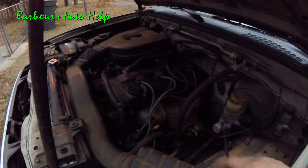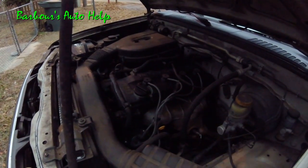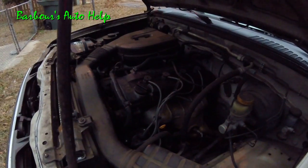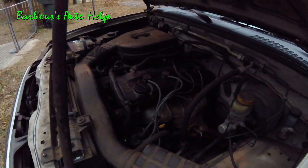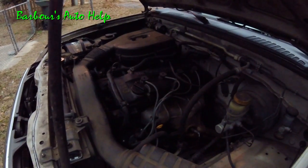Hey, what's going on folks, this is Keith and you're watching Barbos Auto Help. It's early in the morning and as you can see it's kind of dark. I wanted to catch this while it's happening. Here recently in these cold months of the winter I've been having some problems with some piston slap, or what I believe is piston slap.